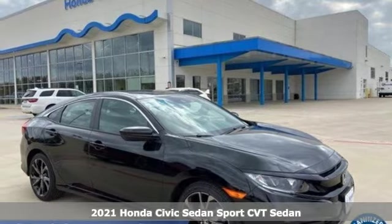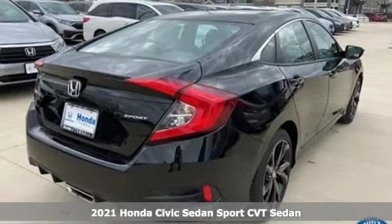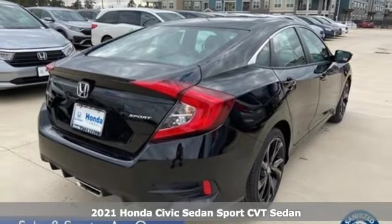It's a new 2021 Honda Civic Sedan. The energetic Civic makes the destination less important than the journey.